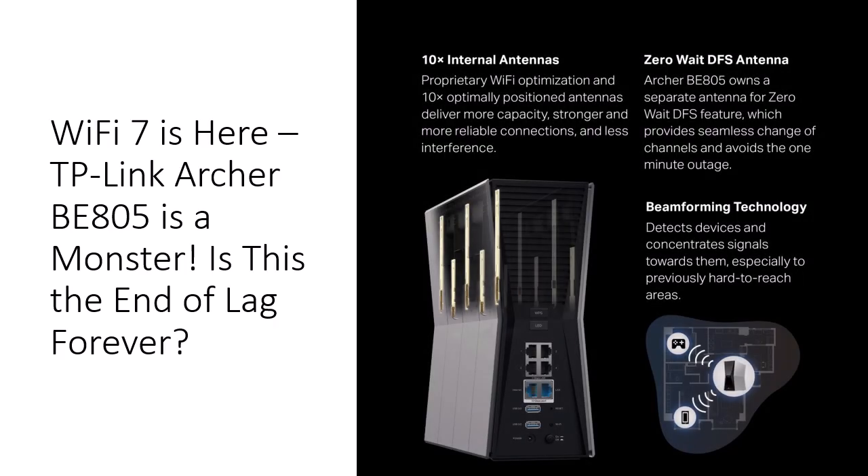Enter the beast. The TP-Link Archer B19000 Wi-Fi 7 Router, the B805. This isn't just a router, it's your liberation. With tri-band Wi-Fi 7 speeds up to 19 Gbps, dual 10G ports, and next-gen Multi-Link Operation (MLO), the B805 blows the lid off what you thought possible. We're talking zero-lag AR gaming, buttery 8K streams, and seamless multi-device bliss, all at once. No more hunting for signal. No more buffering purgatory. With 10 internal antennas and beamforming tech, it targets your devices like a laser-guided missile. It's not just fast, it's freakishly smart, absurdly powerful, and stupid easy to use.